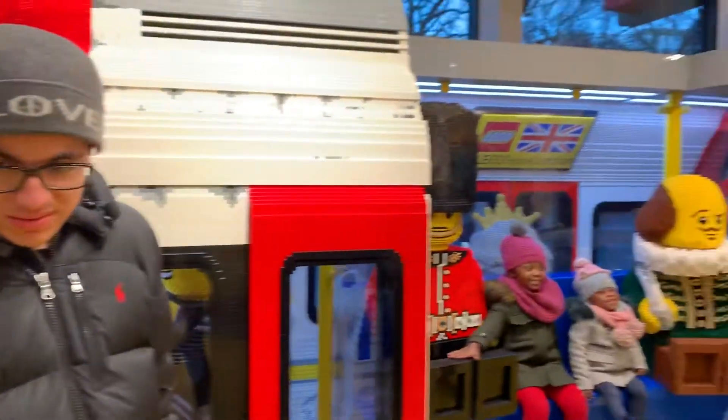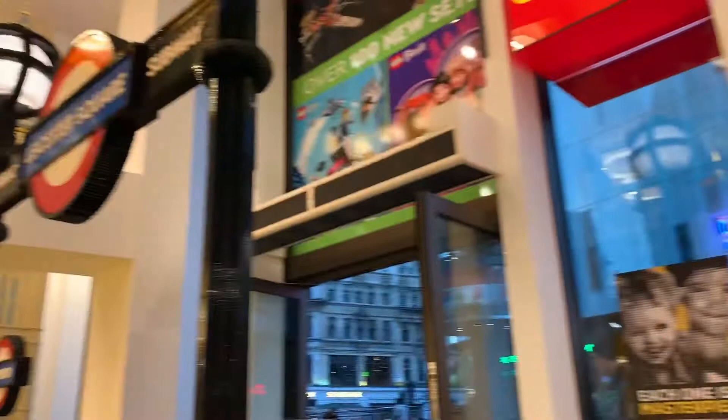We are in an area in Leicester Square and we are at the Lego store. Everything here in the Lego store is made out of Lego. Here's all the Lego stuff and it's a very nice place to see all the Legos — how they did all the London landmarks in Lego.